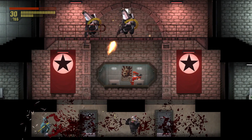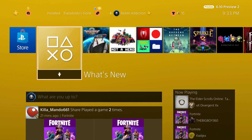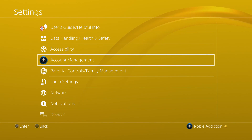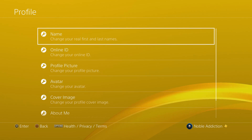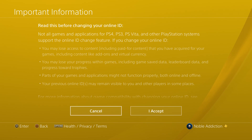With all that said, let's check out how we change our PSN online IDs. First things first — head over to your Settings, then go to Account Management, then Account Information, and then move down to Profile. From your Profile, this is where you'll find your online ID and change it.